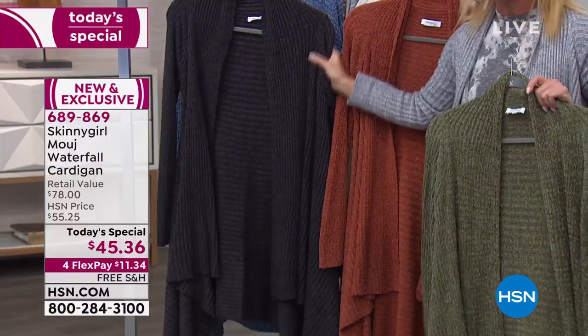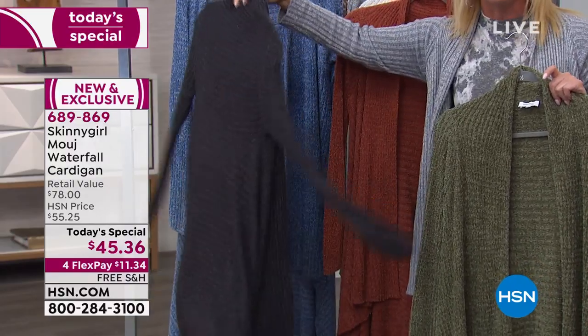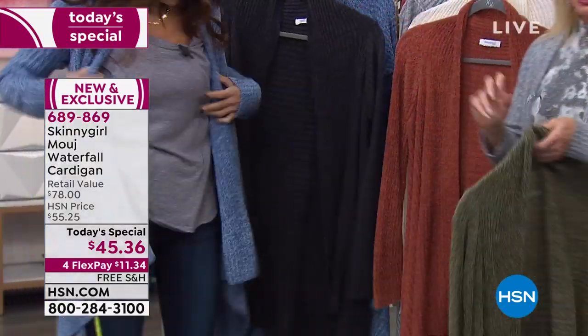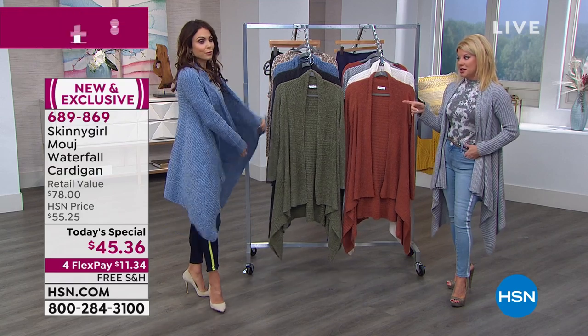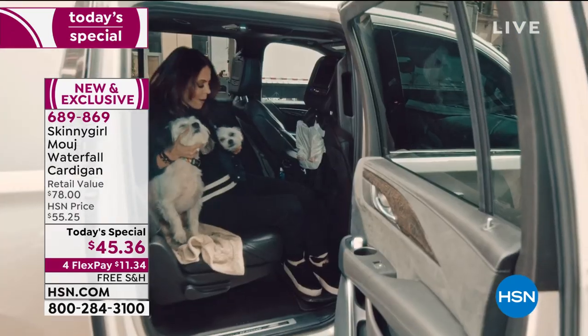We have black, which is always our most popular — many of you are ordering a black and then going with an additional color and securing this one-day-only price. I was wearing the denim blue earlier. I wanted to show this top that we've also been selling, so I was changing. The denim blue is our most popular this last hour, especially paired back with all your jeans — it works basically as a neutral.